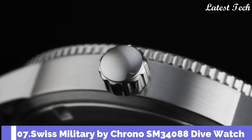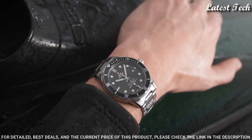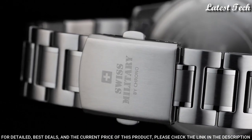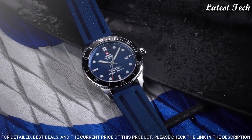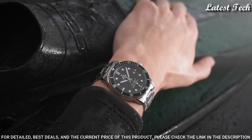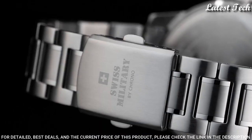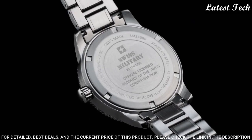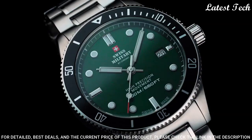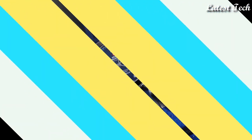Number 7: Swiss Military by Crono SM34088 Dive Watch. Go out and have some fun with this men's dive watch. The super sporty design is perfect for all men who lead an active lifestyle and are looking for a watch to fit their character. This dive watch is made with Swiss-made quality features: stainless steel case, K1 extra hardened mineral glass with sapphire coating, screw crown, Swiss-made movement, water resistance 200 meters.